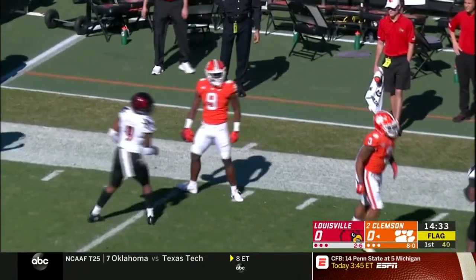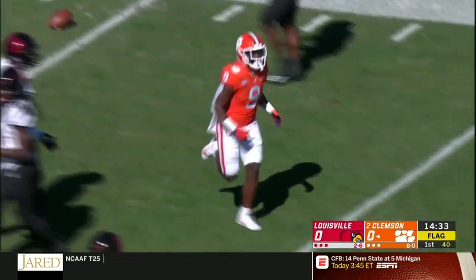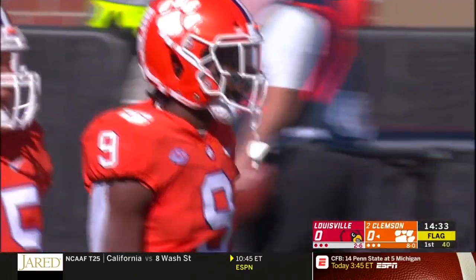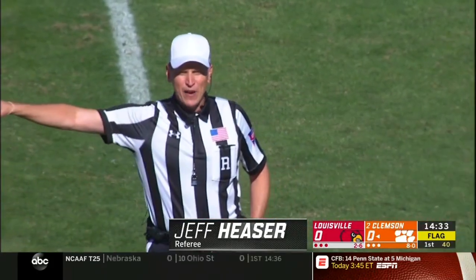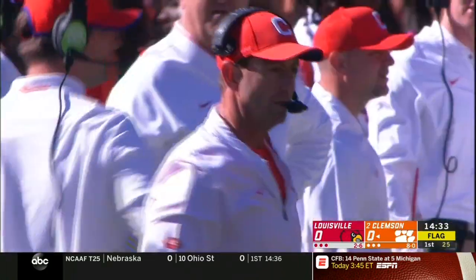There's a flag down on the field, back at the 31-yard line. Personal foul, face mask, defense, number 94 — 15-yard penalty, first down. A great burst of 35 yards if it stands, and it does.